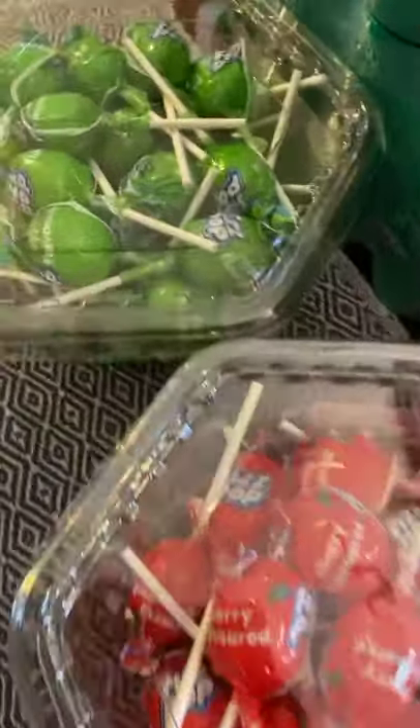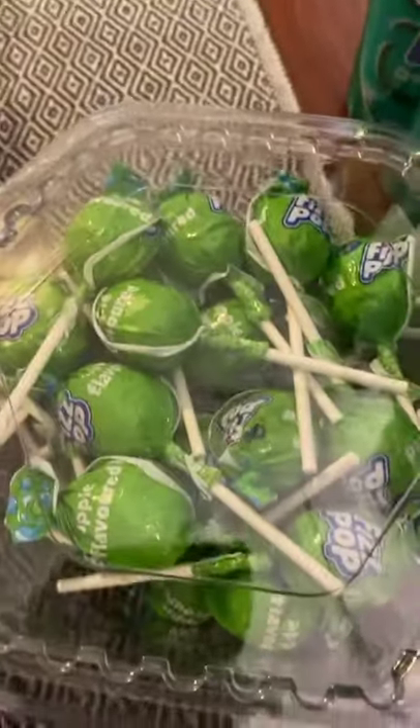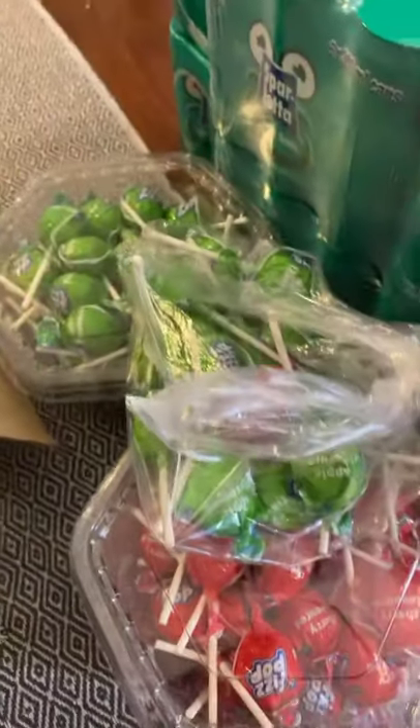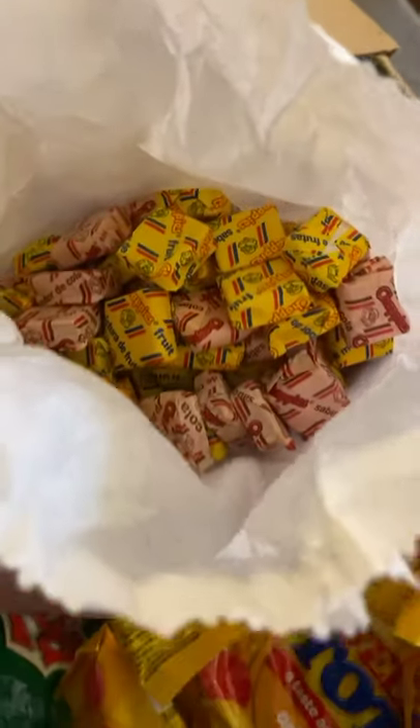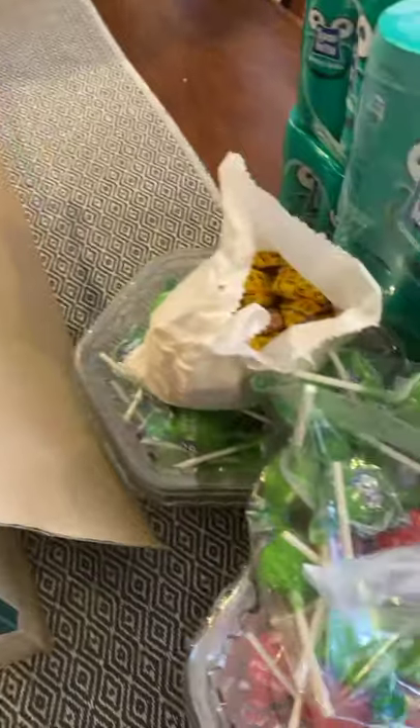Obviously we've got cherry flavoured fist pops, apple flavoured fist pops, and a load more fist pops. We've got a whole big bag of chappies - chippy chappies.